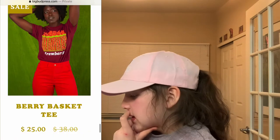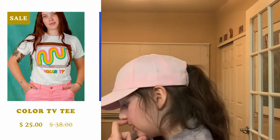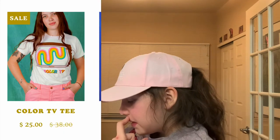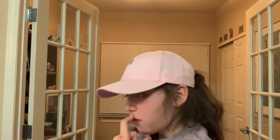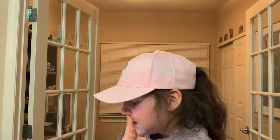This berry basket is a basket of strawberries — just so cute, I love strawberries. This color TV shirt — they have it styled in jeans, and I think that would look good, but also with a nice little skirt.